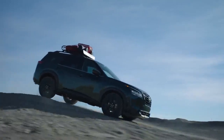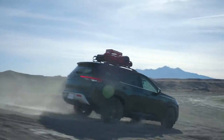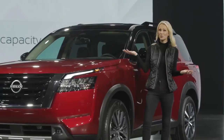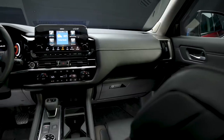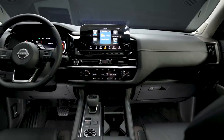Pathfinder features best-in-class 6,000-pound maximum towing capacity, along with standard trailer sway control, which makes for confident driving with a boat or a trailer attached. The interior of the all-new Pathfinder is tough, strong, and ready for any adventure.